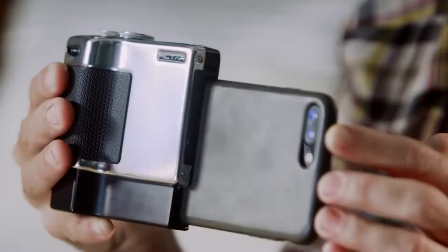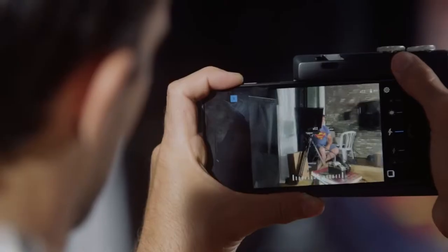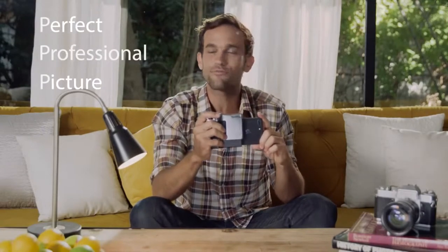I downloaded the PICTAR app, then I just slide PICTAR on. Now let's say I want to take a picture of our camera guy. I use this wheel here that controls exposure, then I slowly move the zoom to the desired spot, then a short shutter press for focus — and there. A perfect professional picture. The three Ps of photography. I just invented that. That's not even a real thing.